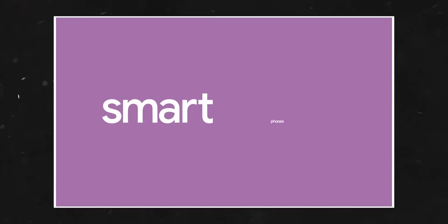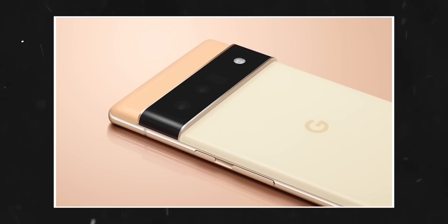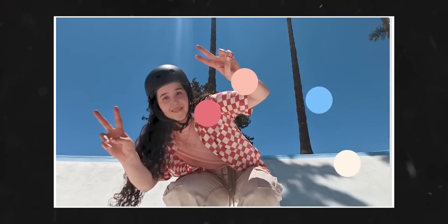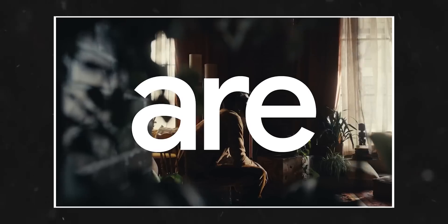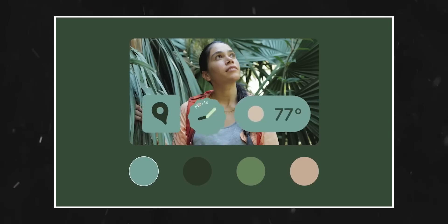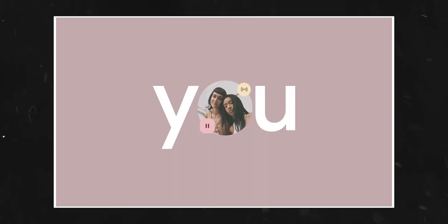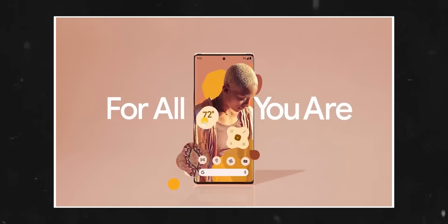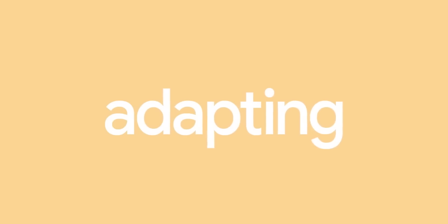By the way, if you want to take a look at the full video, here it is. The ad highlights three main key points: learning, evolving, and adapting — all courtesy of the Tensor chip.